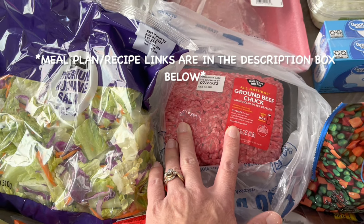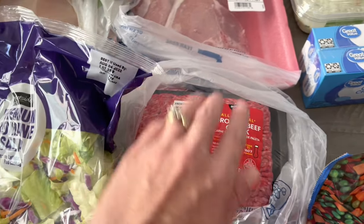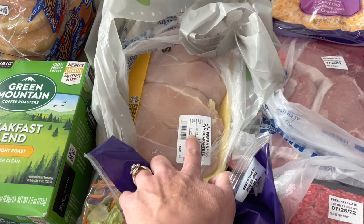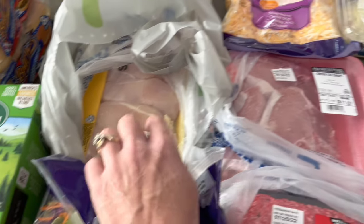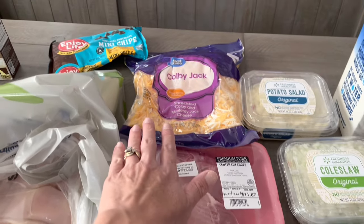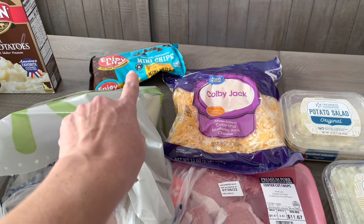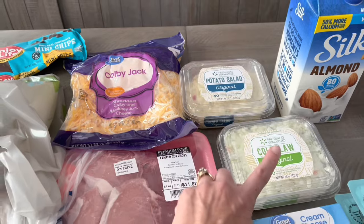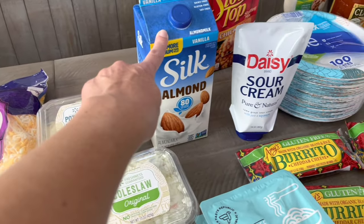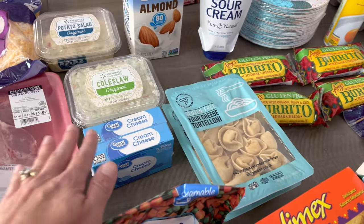I've got two pounds of ground beef — I'm doing a shepherd's pie with that, and I can't remember what the other one is for; I'll look after I'm done and tell you what the meal plan is. I got about four and a half pounds of boneless skinless chicken breast, a pack of pork chops, mixed Colby Jack, and mini chocolate chips — I like to make waffles with those for the kids. I also got a pack of potato salad and a pack of coleslaw.